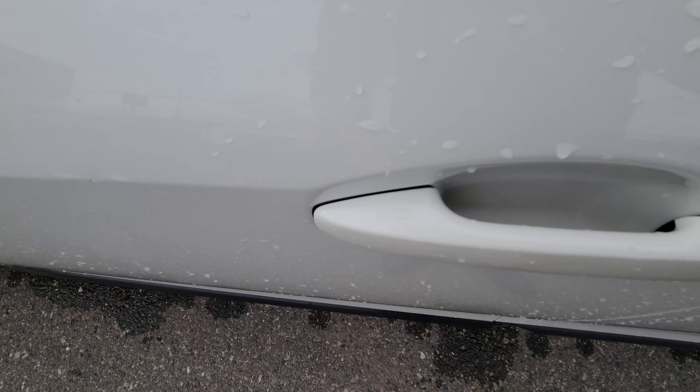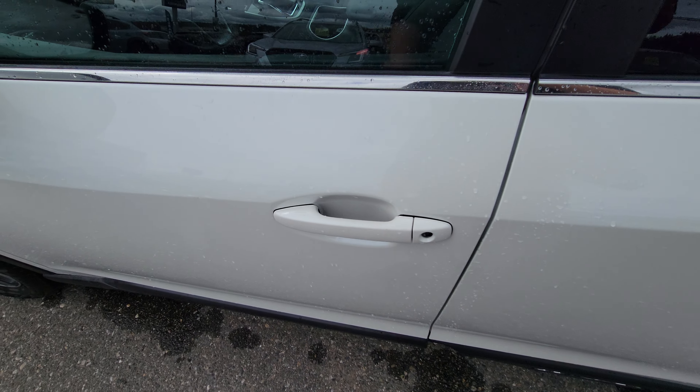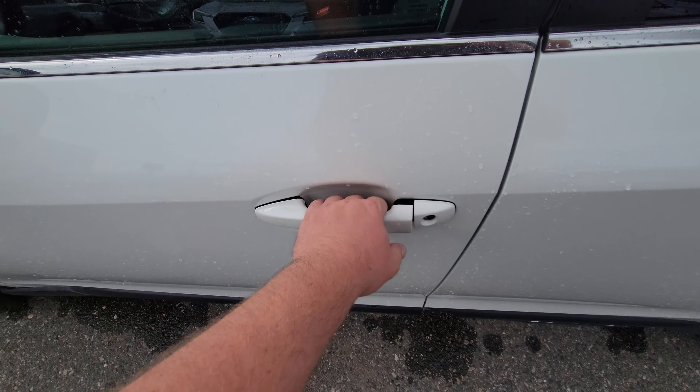With it being a proximity key, the ability to lock it — you just touch those lines and it's locked. Wait a second, put your hand back in the handle, and it's unlocked.